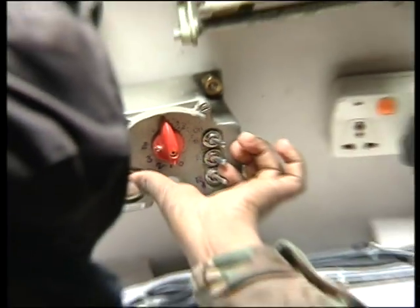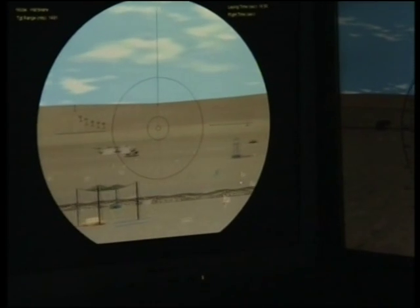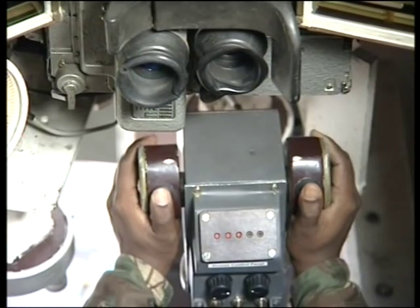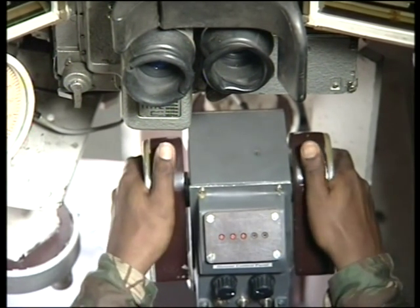Trainee skills are developed through comprehensive preparatory procedures covering basic and advanced firing skills. The BMP-2 IMS enables the gunner and crew commander to perform various functions and tasks relating to selection, prioritizing, target engagement and operation of controls as faithfully as in a real Infantry Combat Vehicle BMP-2.